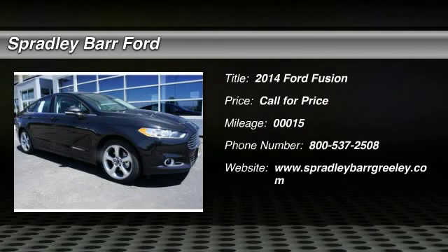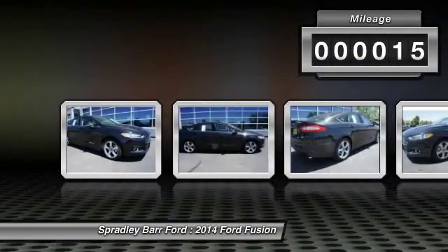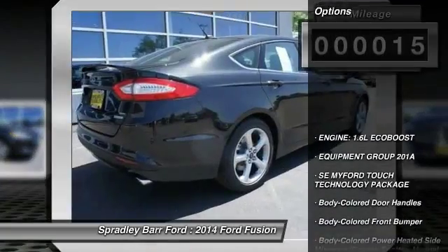The 2014 Fusion. You can have both — impressive power and great economy in a Fusion. This vehicle has less than 100 miles. Here are some of this vehicle's great options.